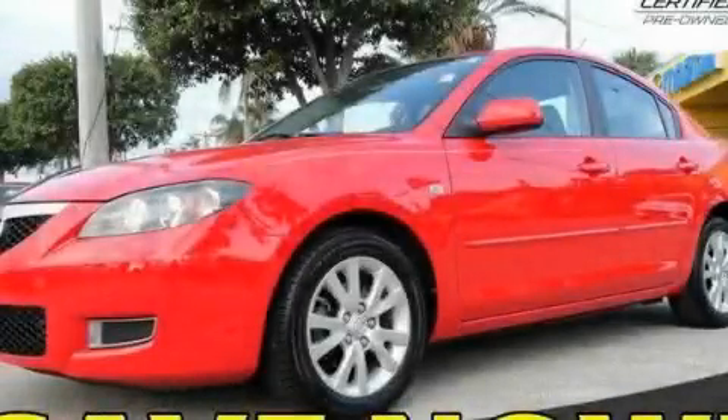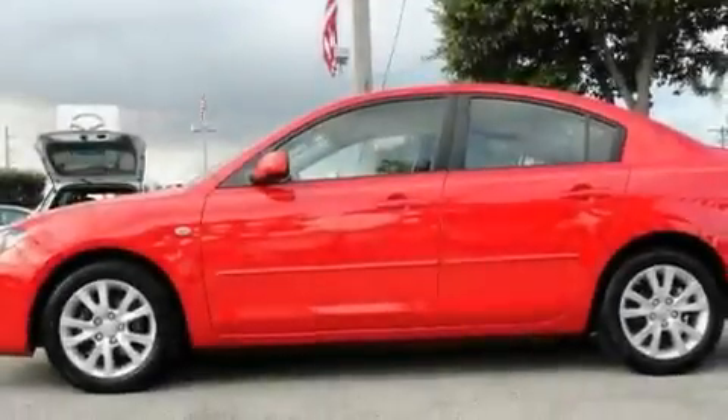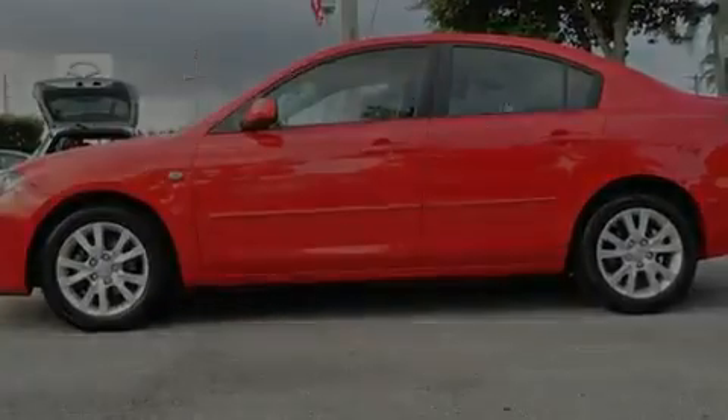This is a certified pre-owned 2008 Mazda 3. It has a 2.0 liter 4-cylinder engine and a 4-speed automatic transmission.